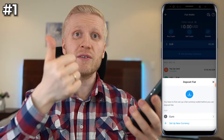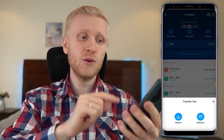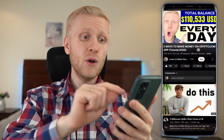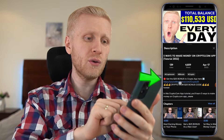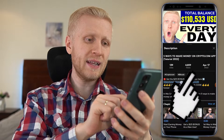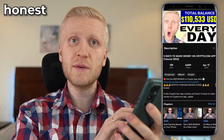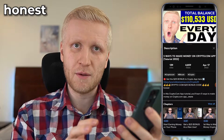The first thing you need is a crypto.com account, which is also 100% free. If you don't already have one, I'll leave a link in the description where you can also get a $25 bonus as a new user. Simply click the link below my video, use the bonus code 'honest', follow the steps on screen, and you will be inside crypto.com.